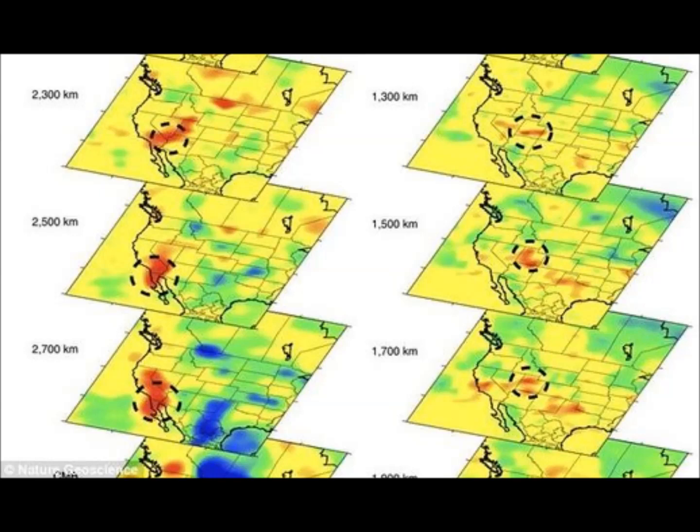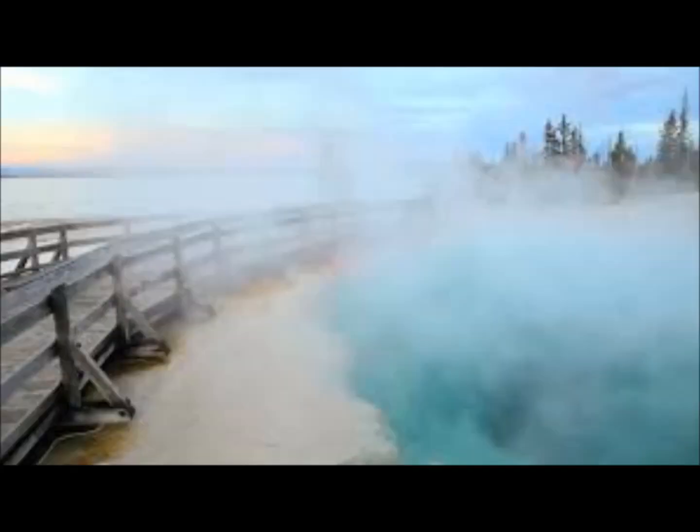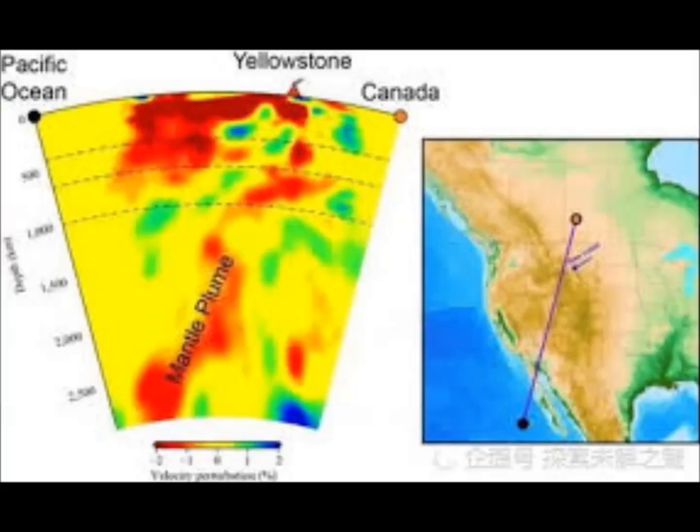The same thing happened with Long Valley Caldera in 1999 — it had an uptick in activity because those areas were jostled and jolted. The same thing is happening now: Yellowstone has increased earthquakes and quake swarms, as does Long Valley Caldera and all along the west coast. The neighboring areas have been jolted by the Ridgecrest earthquake. Yellowstone National Park, visited by millions every year, sits over the supervolcano, which could be capable of a magnitude 8 eruption.